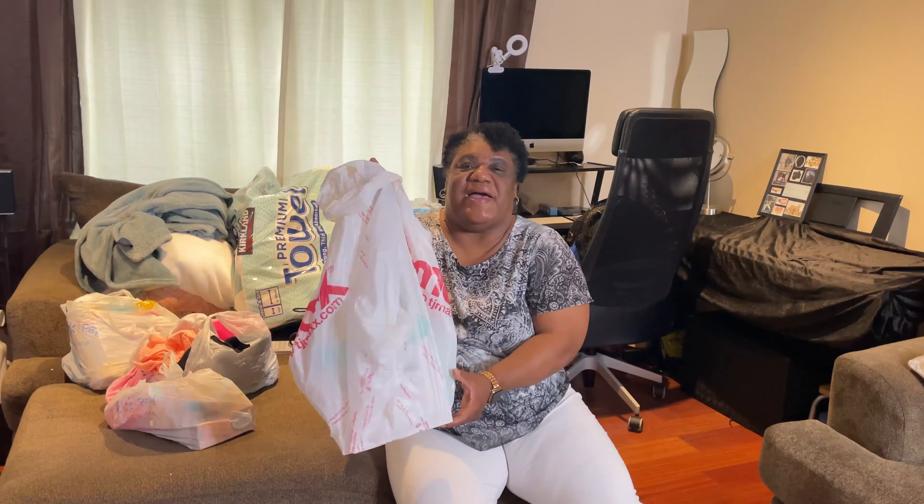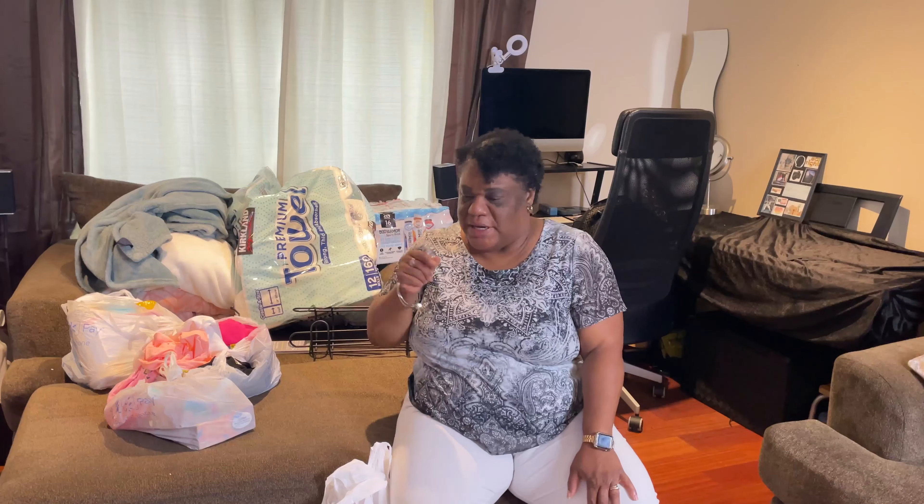Hey guys, welcome back to the channel. My name is Sonya - if you're new here, welcome! For today's video I'm just going to show you a simple haul. We went to TJ Maxx, Walmart, Costco, and I believe a hair store as well.